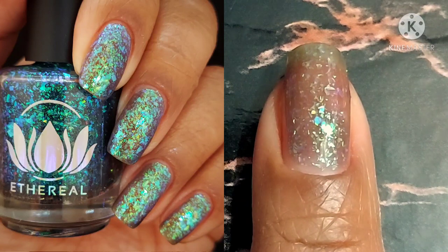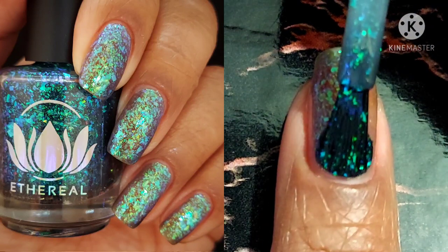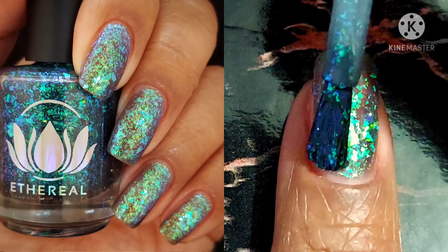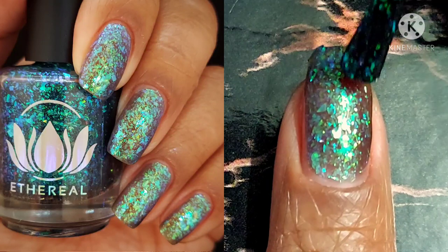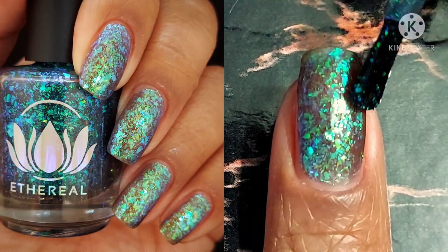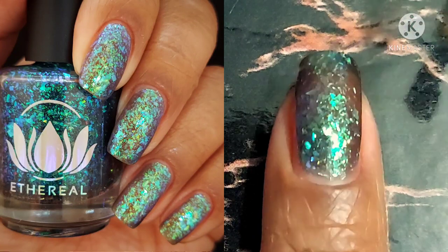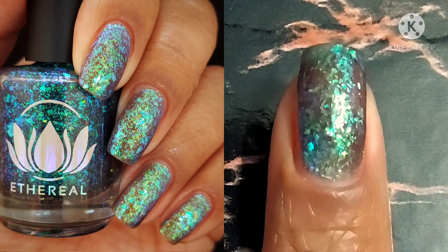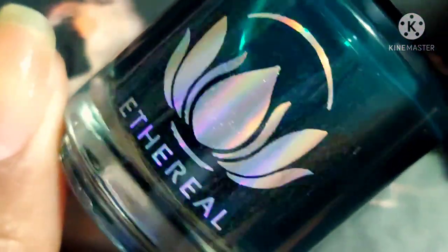I was just blown away and I can't wait to wear Cobra over the other colors in the collection — we have the Serpent that it's going to look great over, it would look great over Viper, and I feel like you could even put it over Venom if you wanted. There are so many options.